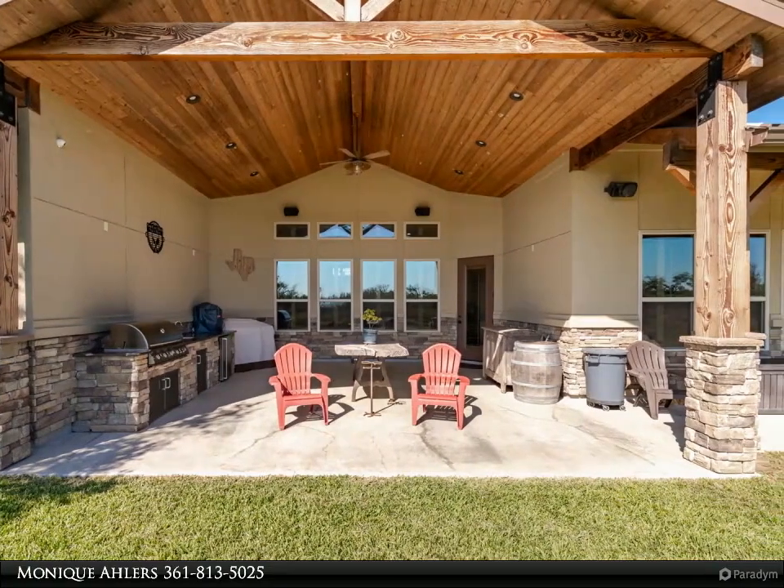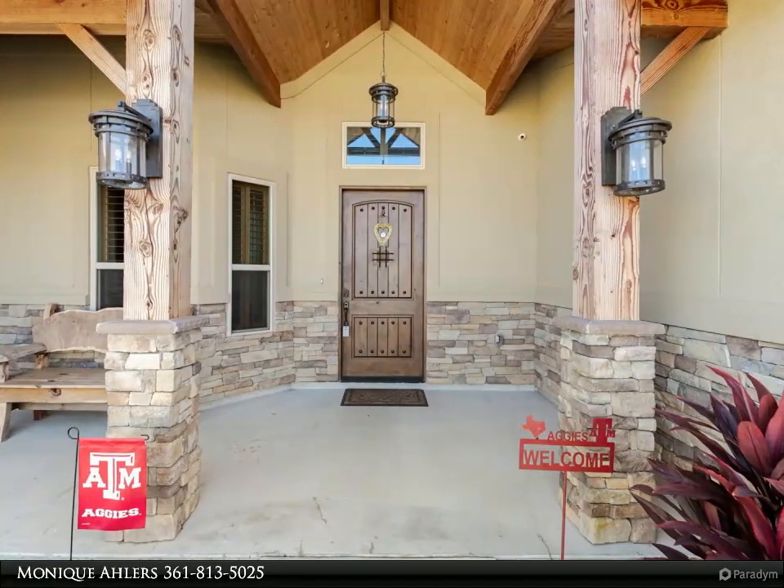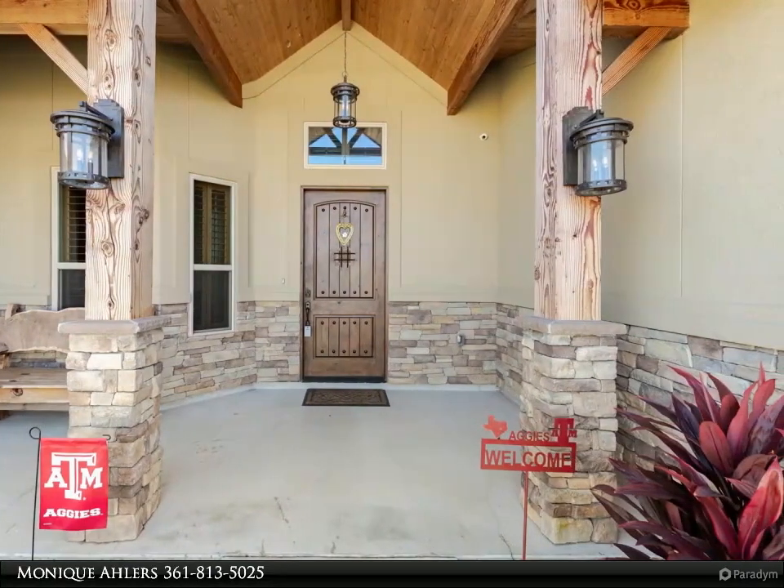The owner's suite is fabulous with its walk-through dual head shower and a 13 by 13 closet with a built-in island — check out the photos.